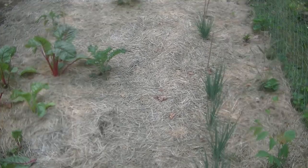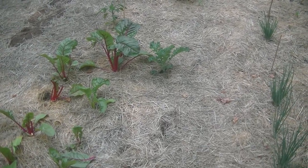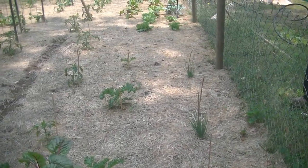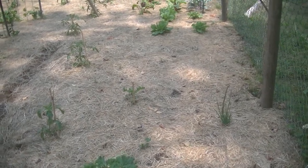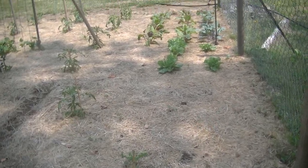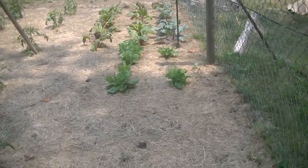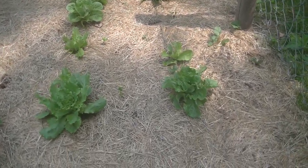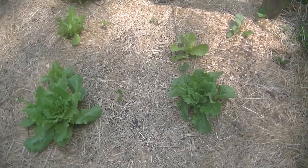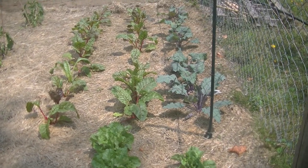The second row is kale, and then we have some Swiss chard. We have tomatoes — tons and tons of tomatoes. We have some butter crunch lettuce, and then down here I have some kohlrabi.